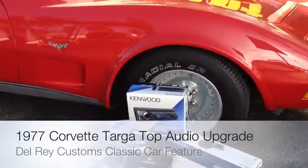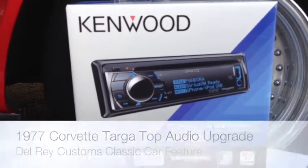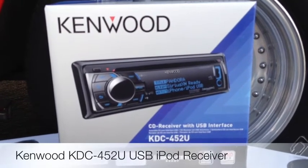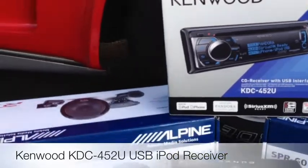Did a nice little basic audio system. Used Kenwood's KDC452UF as a source unit — AM, FM, CD. It's XM and Sirius ready, but has front USB and auxiliary for your iPod and iPhone.